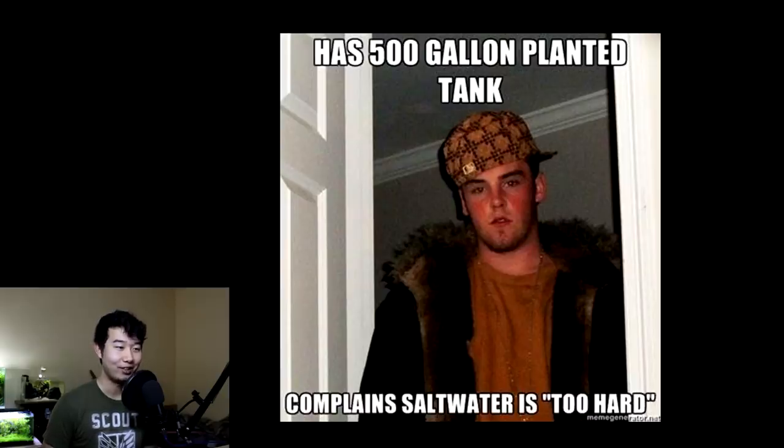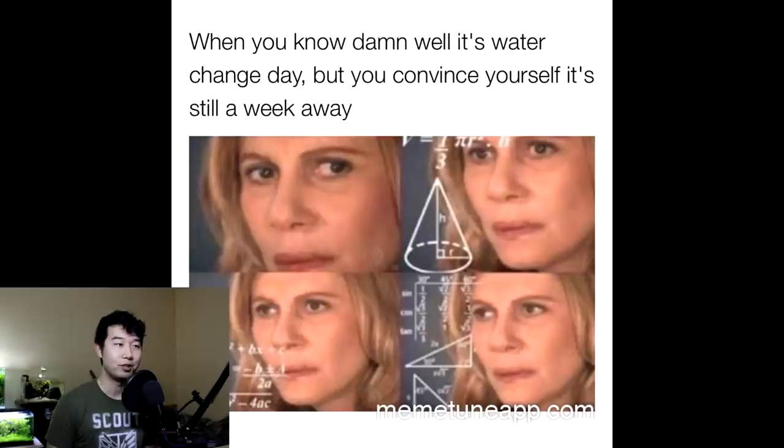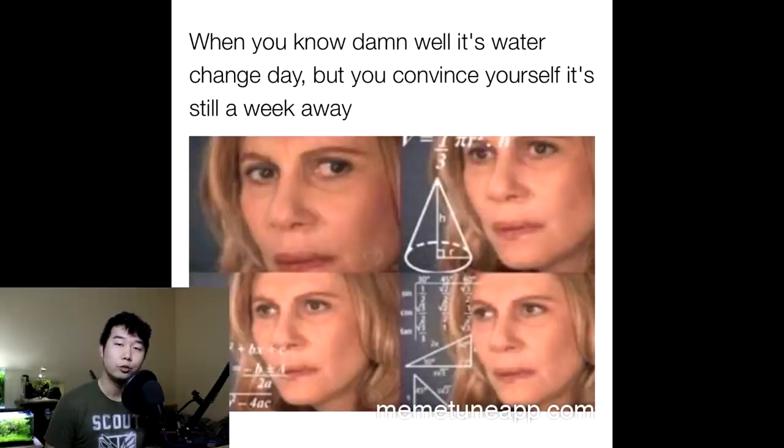Has a 500 gallon planted tank, complains saltwater is too hard. I feel called out in a way — there are some things that are pretty hard in the planted tank, yet my number one excuse is I'm not willing to learn saltwater. But it might even be more simple in some specifics. You know damn well it's water change day, but you convince yourself it's still a week away. All these math equations trying to convince yourself — like the nitrates aren't that bad, I did it last week, I got live plants. No. Go do your water change right now. Pause this video and go. Welcome back from your water change — you better have done it.